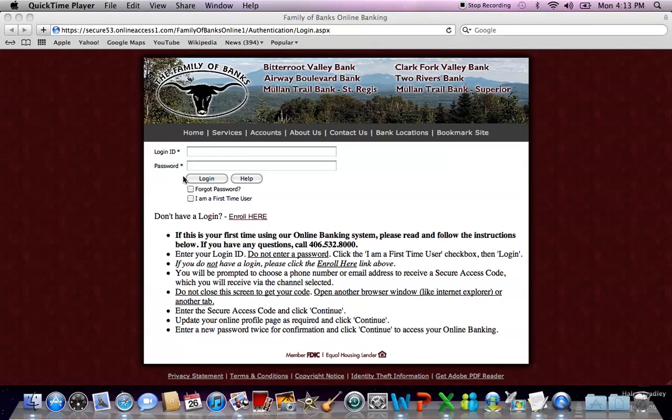On your first time logging into online banking, put in the login ID that you selected at enrollment. Then skip the password this first time and select the box that says 'I am a first time user.' Then hit login.